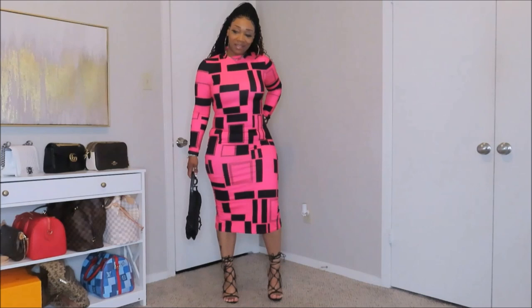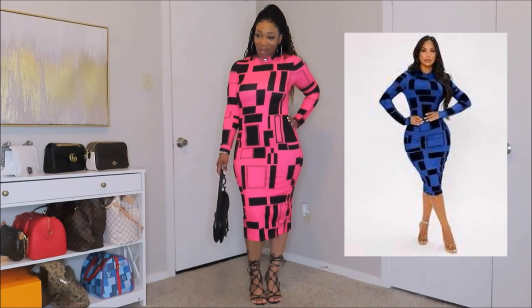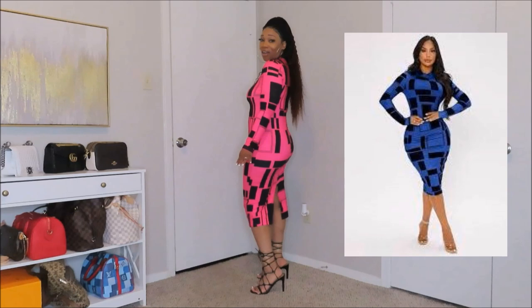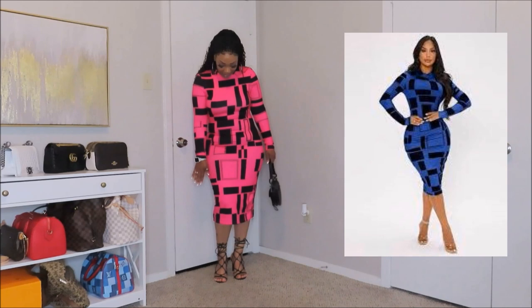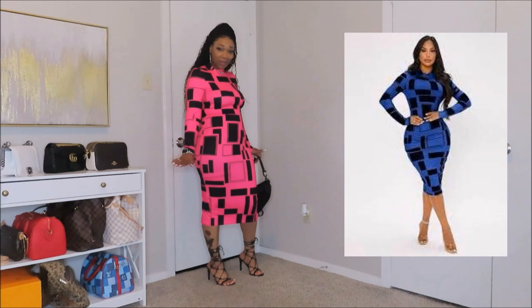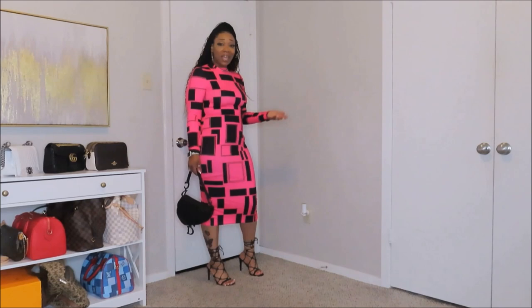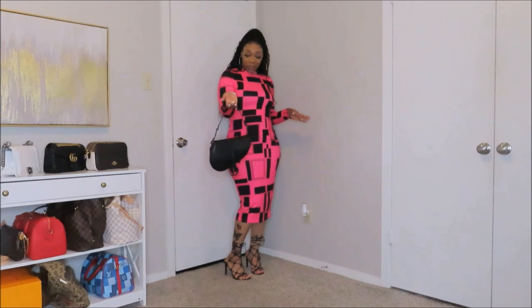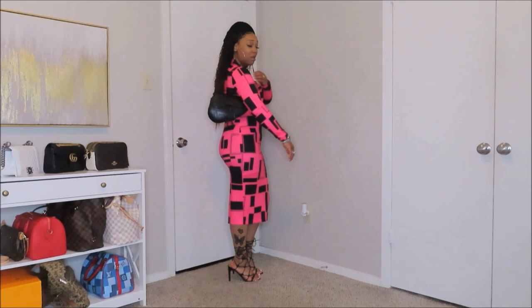Here is another bodycon dress, fitting your girl just right — y'all can see all your girl's curves! I love the way this fits. I got this one in a size large, and I love the length — perfect. I kept my lace-up black heels because I feel like it goes with this dress. If you want to be comfy, you can throw on a black slide or a cute little flat. I brought out my cute little Dior saddle bag — you can wear it on your shoulder or just hold it.